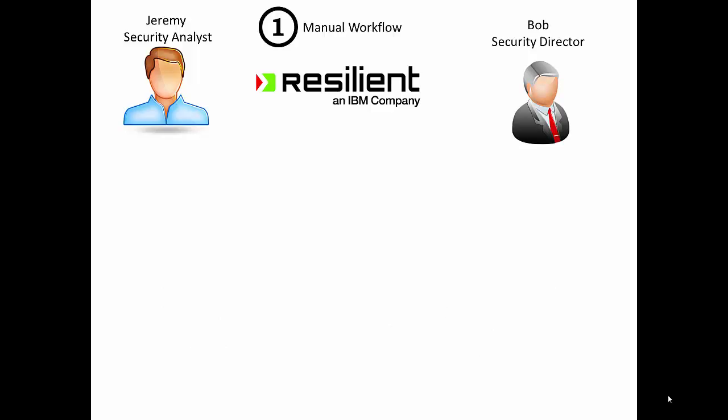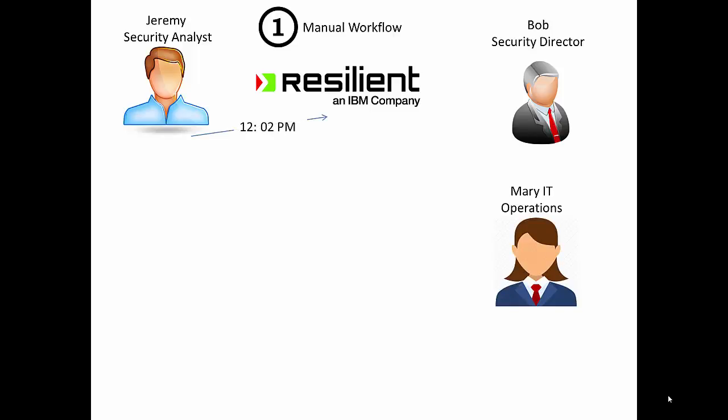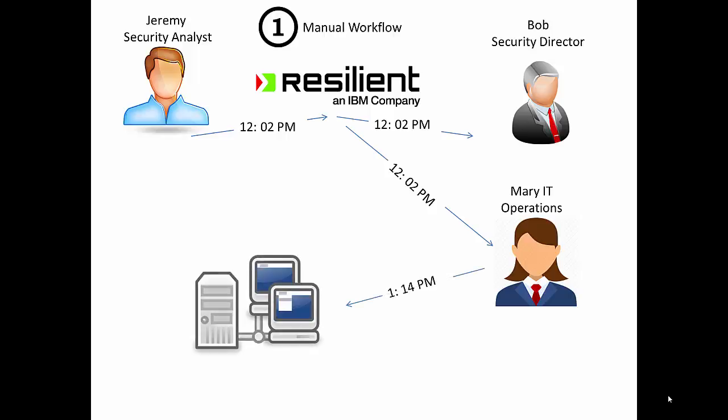Bob, the security director, is going to want to know about this — we don't want Bob running around doing things, we just want to keep him informed. And we want Mary from IT Operations involved, because she's got to go over to that desktop and clean it up for the user. At 12:02 in the afternoon, Jeremy opens a ticket in Resilient, it informs Bob, and at the same time it knows Mary is the right person to fix it. Mary does her research, sees they're behind on a patch, fixes the server, reboots it, goes to the server room, cleans up the ransomware, and closes the ticket in Resilient.